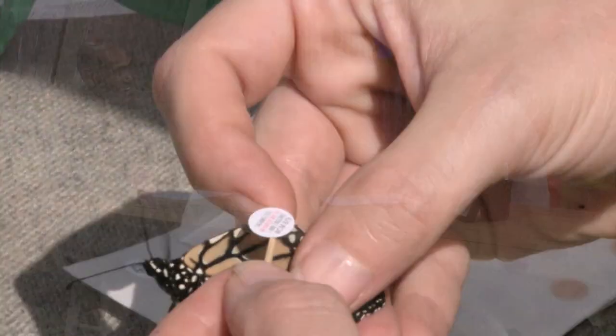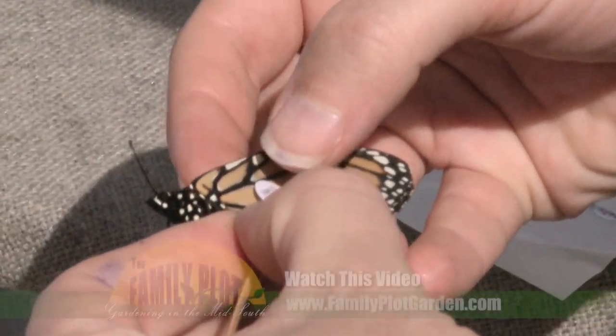It's a citizen science project, so you don't have to work at a nature center to do it. Anybody can go to Monarch Watch and purchase tags and tag monarchs in their area. We actually have a video of tagging monarchs.